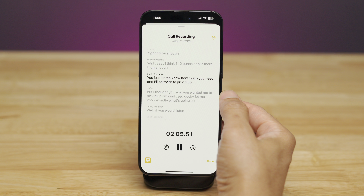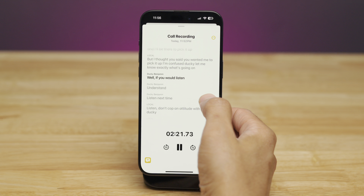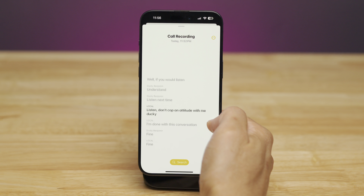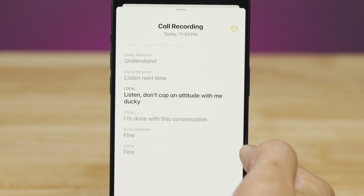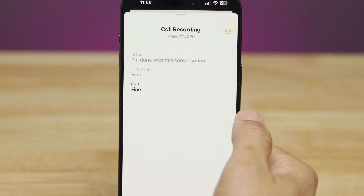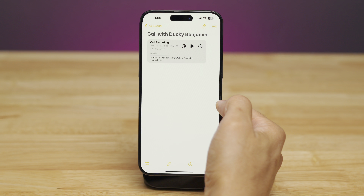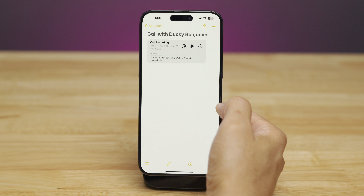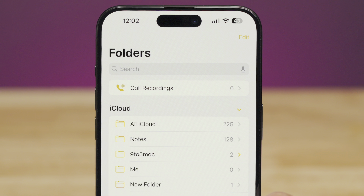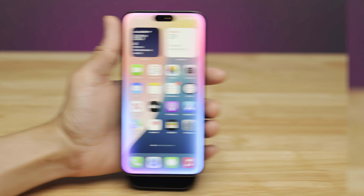The note gives you a full transcript separated by participants — you can listen directly and see exactly who said what. Once you stop the phone call, you get a notification linking you directly to that note. You can have full recorded conversations: participants are alerted, but you get a really nice transcript and the actual audio file as well. In the Notes app, there's a new Call Recordings folder that contains all your call recordings in an easy-to-find place.